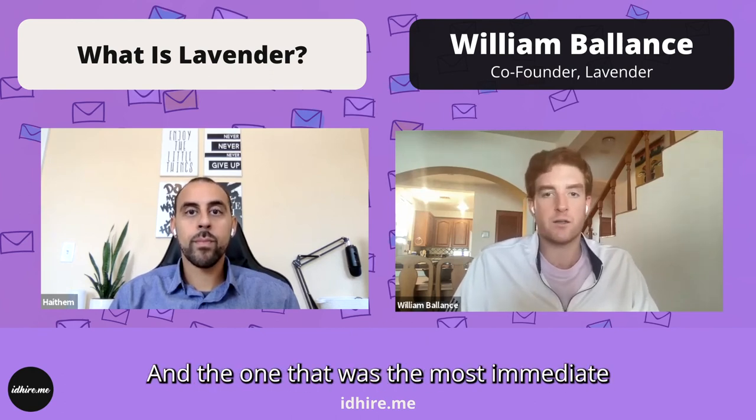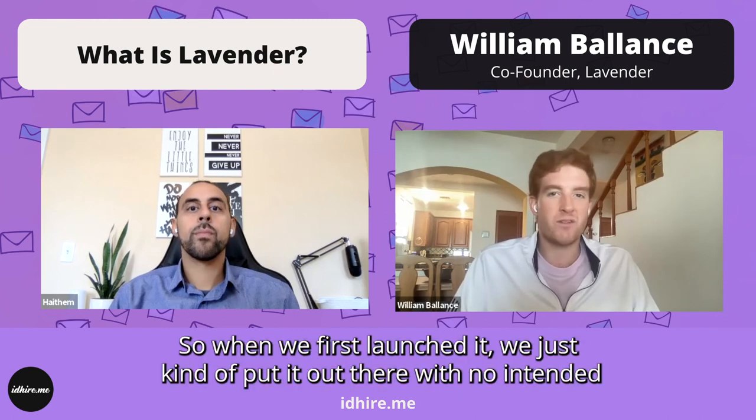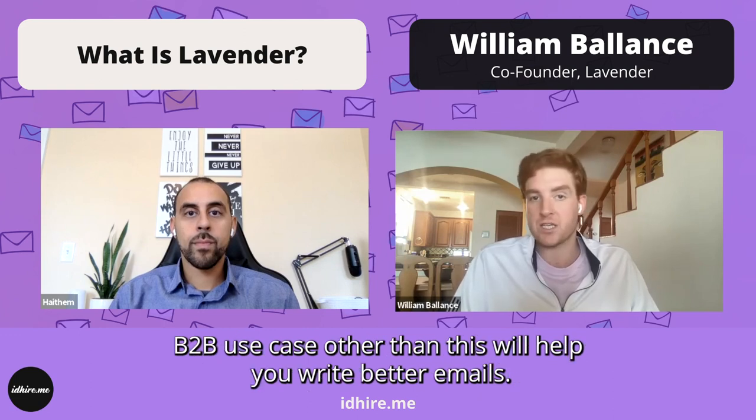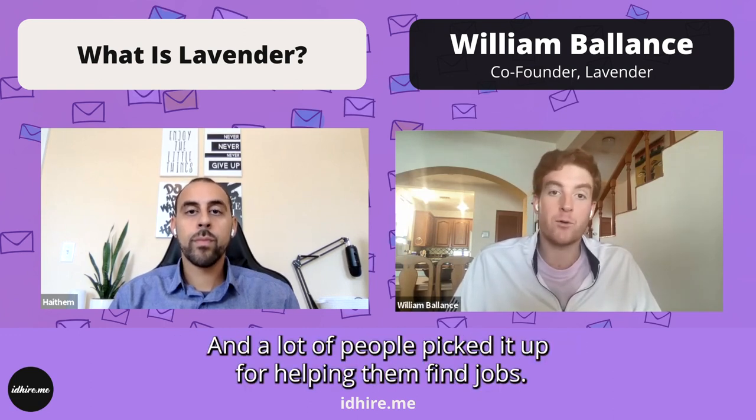The most immediate use case at that point in time was people trying to find jobs. So when we first launched it, we just put it out there with no intended B2B use case other than this will help you write better emails. And a lot of people picked it up for helping them find jobs.